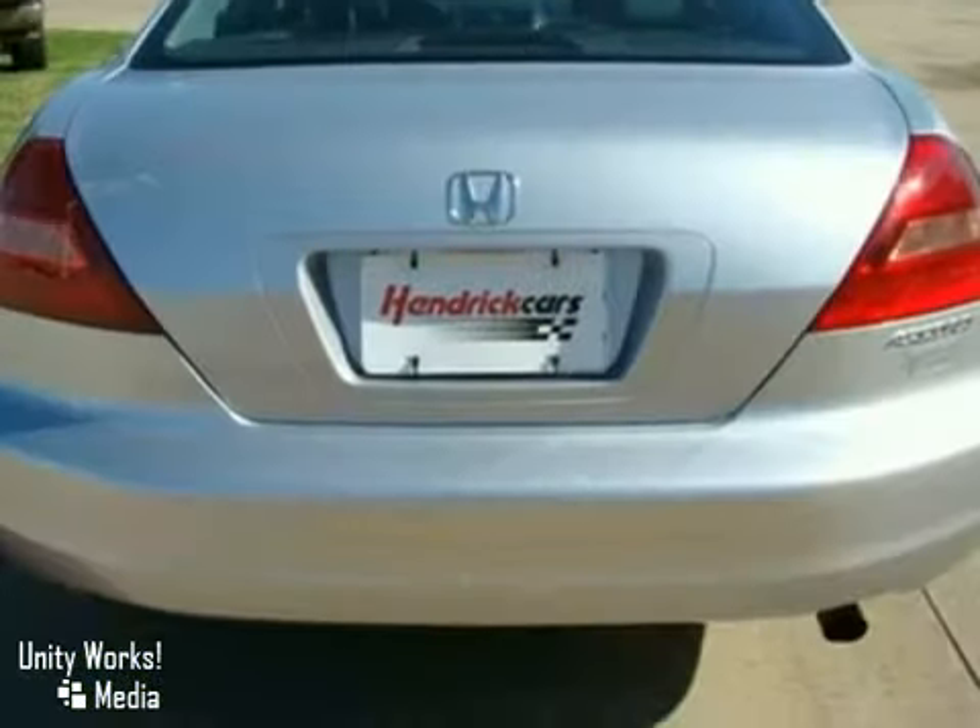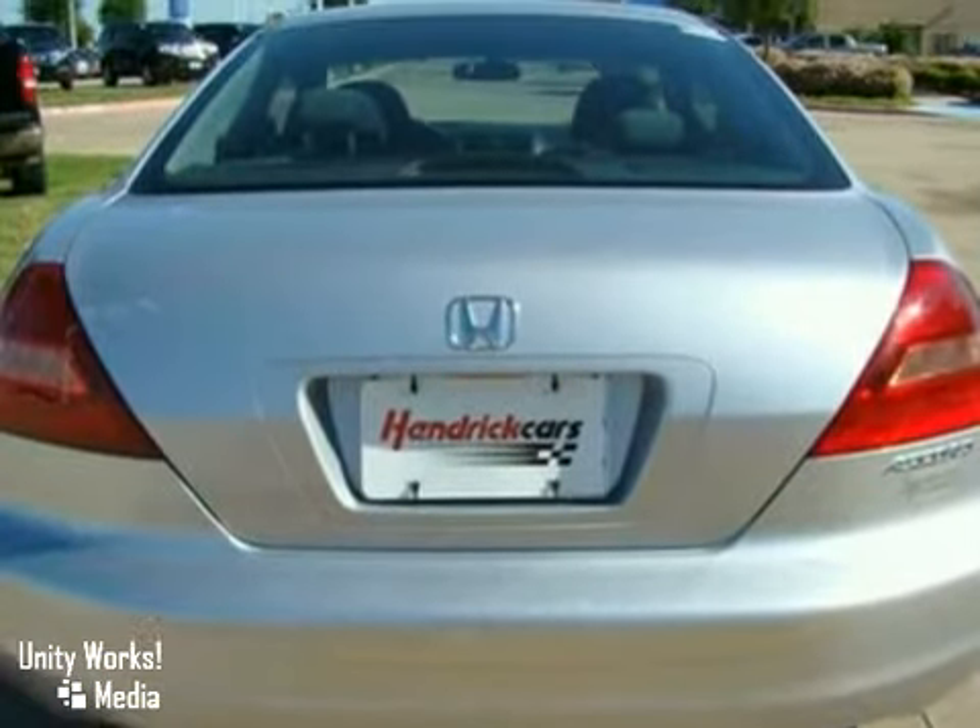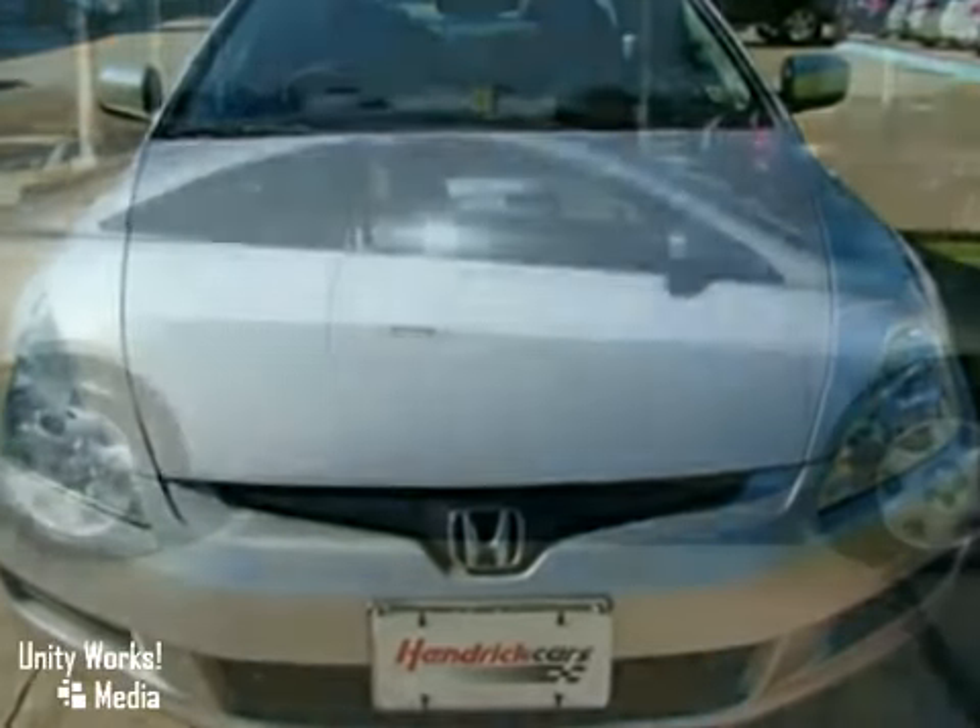It features a 2.4-liter 4-cylinder engine and is equipped with a 5-speed automatic transmission. This vehicle is silver with a black cloth interior.